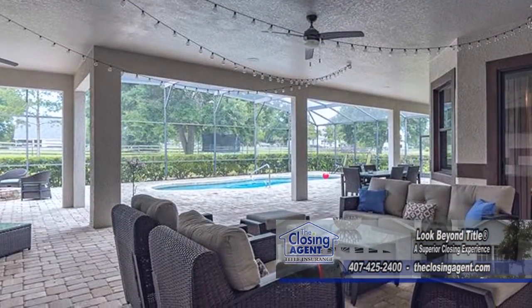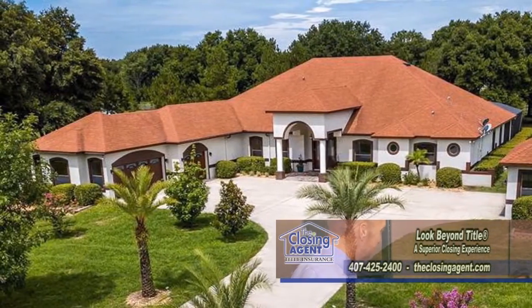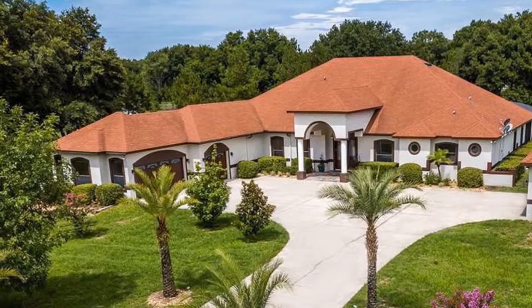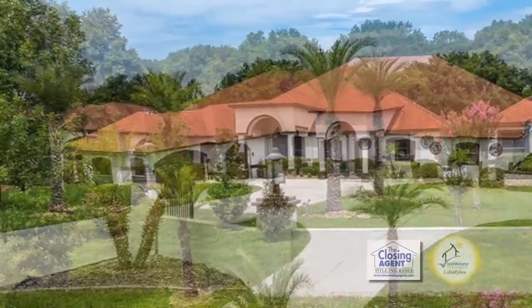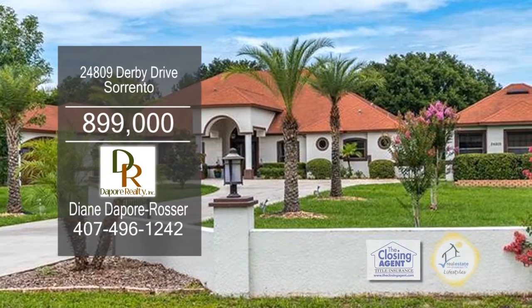The incredible outdoor living space offers a covered deck. The three-car garage is attached to the home and there's a separate detached two-car garage. The property is fully fenced with an electronic pet fence surrounding the perimeter.